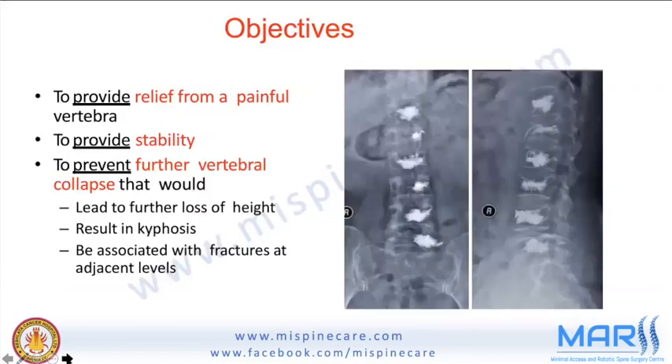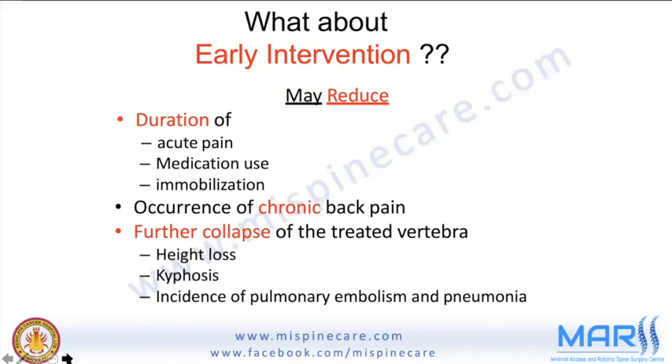The objectives of the technique are to provide relief from a painful vertebra, prevent further vertebral collapse that leads to kyphosis and adjacent-level fracture, serve as early intervention to reduce duration of pain and medication use, enable rapid mobilization, manage chronic back pain, and prevent further vertebral collapse.